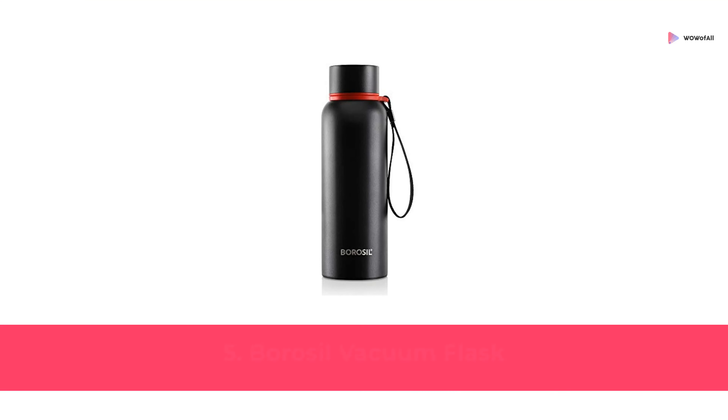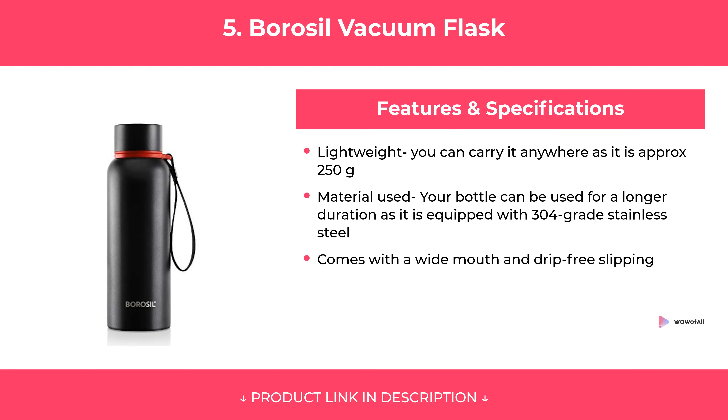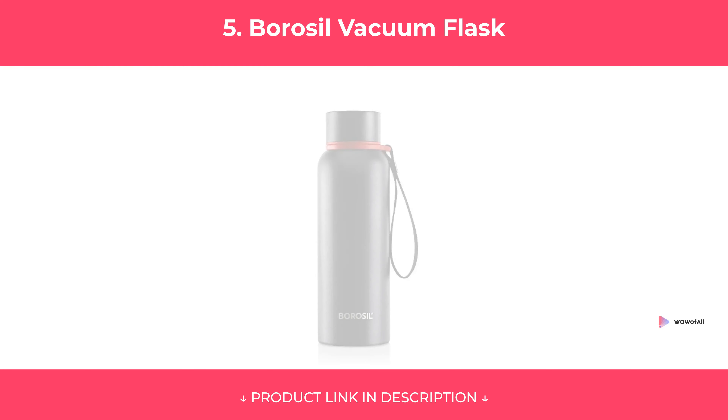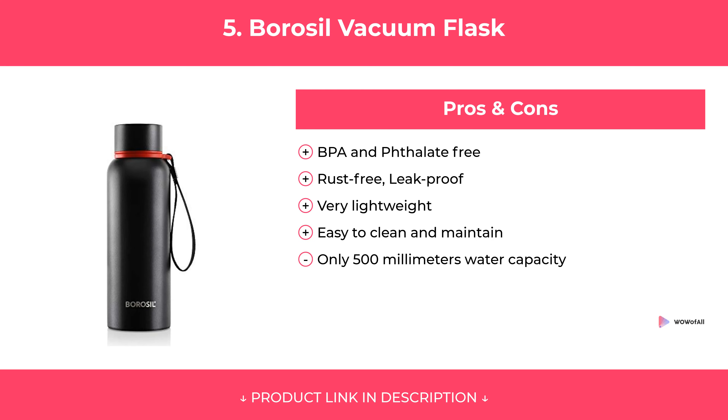At Number 5: Borosil Vacuum Flask. Features. Pros and Cons. Our review.